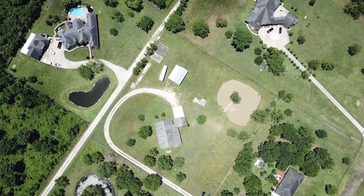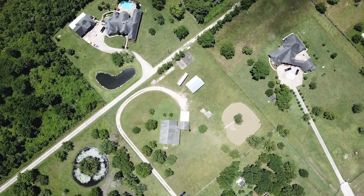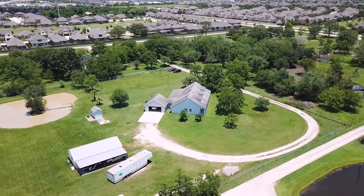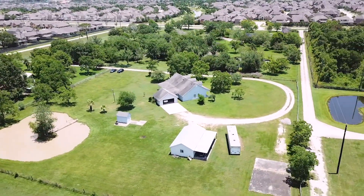You have a little over two and a half acres surrounding you. It's absolutely gorgeous and it could be yours. Come see it for yourself — contact the listing agent right away so you can make this your next home.